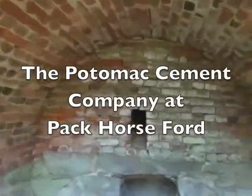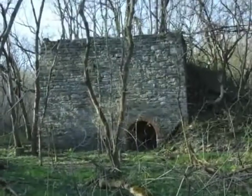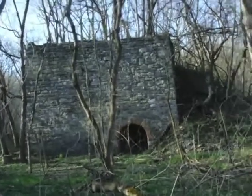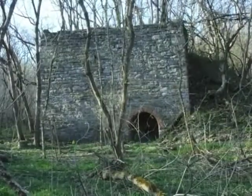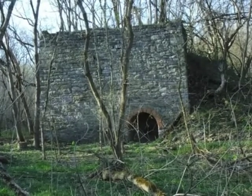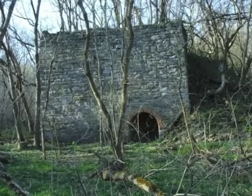Stone with a brick lining. Hi, it's Exploring John. We're here at Pack Horse Ford. Today we're going to look at the Potomac Cement Company's lime kiln near Pack Horse Ford. Here across the road from the canal is an old cement kiln. We'll take a look at it.